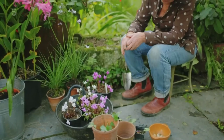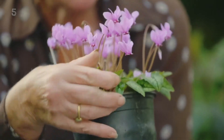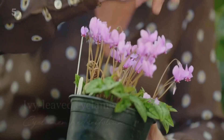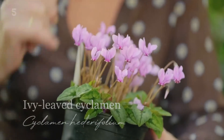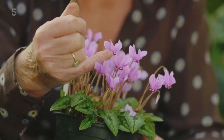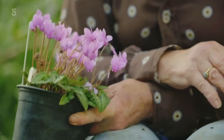Aren't these the daintiest little autumn beauties you ever did see? This is Cyclamen hederifolium — it's called hederifolium because these leaves remind the botanist who named it of ivy. You can see the resemblance in the shape of the leaf. If you look really closely, you can see that those petals are scrolled around and then gradually they'll open up into these beautiful reflexed flowers — evolved that way to protect the pollen deep inside and the nectar from weather. They're not corms, they're not bulbs — they're tubers. Tubers are a sort of swollen root with the same purpose.